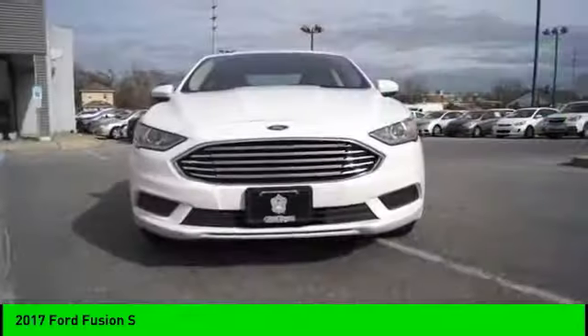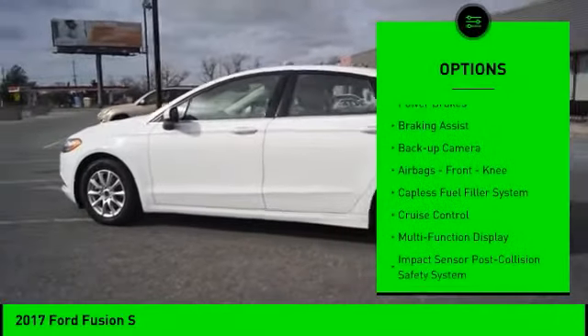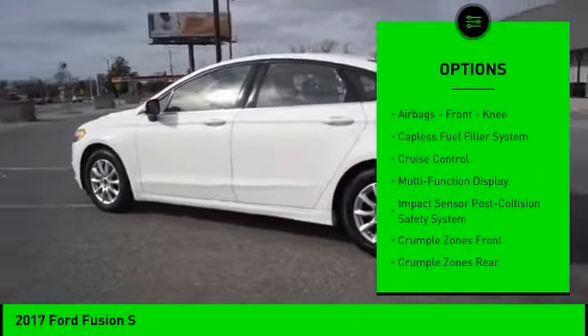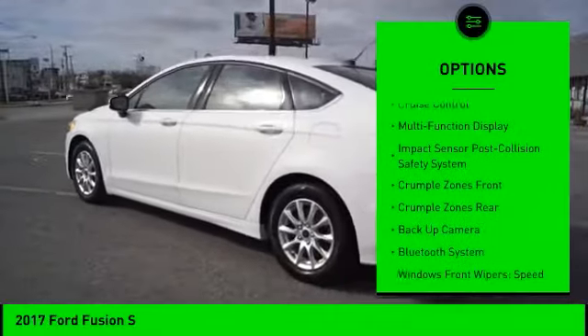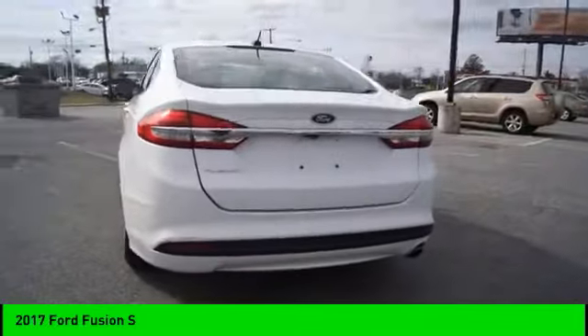Here are some of this vehicle's great options: electronic parking brake, traction control, stability control, daytime running lights, power brakes, braking assist, backup camera, airbags, front knee airbag, capless fuel filler system, and cruise control.